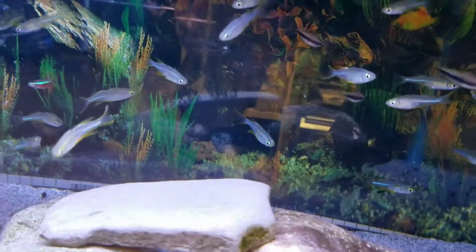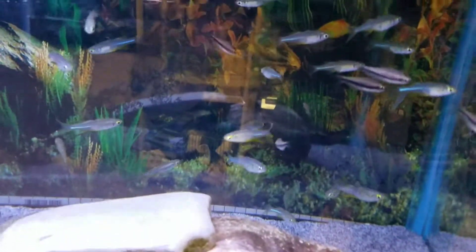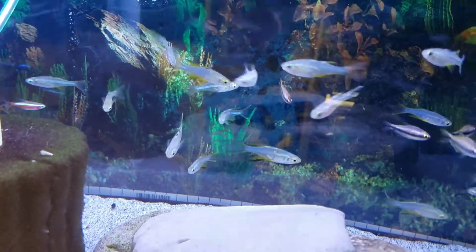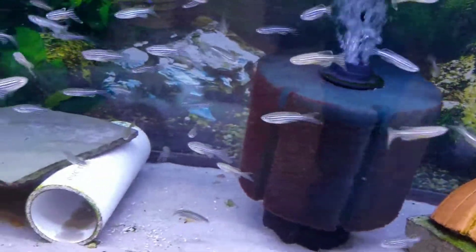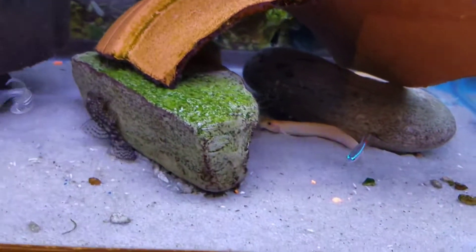Here are some more new guys: some Celebes rainbows, also some emperor tetras in there. Moving down here, something common but new here — long fin zebra danios. Also got a handful of neon tetras left in there still.